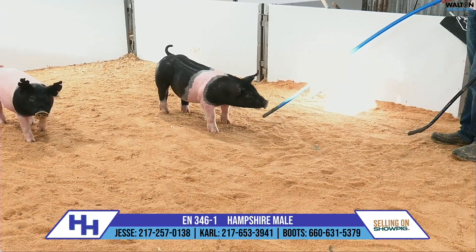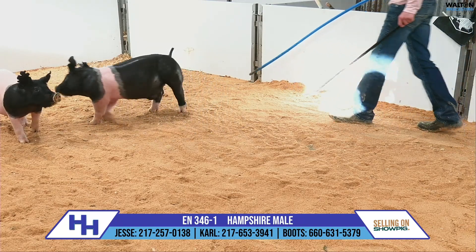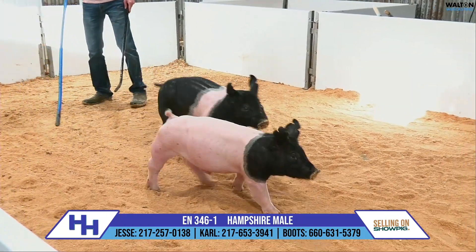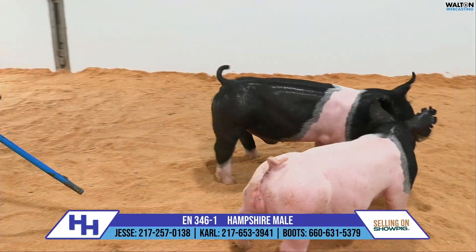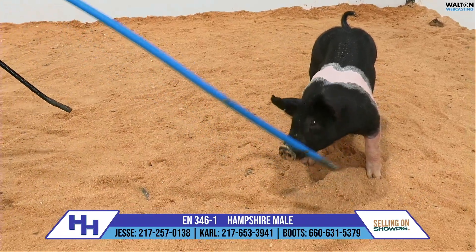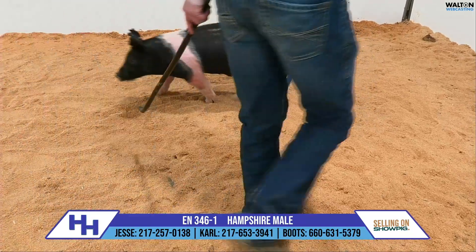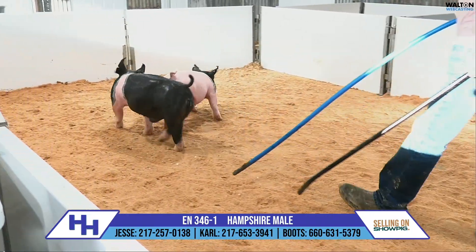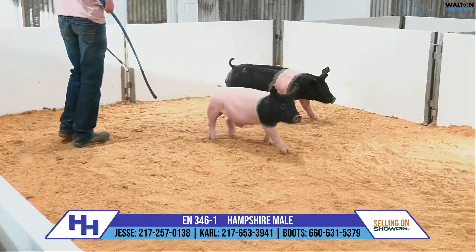We've got a Hampshire male here out of the 346 litter, and I'll give you a rundown on this particular pedigree. These are 345s out of a Lion's Share daughter, and that's been a genetic combination that's been pretty consistent and pretty predictable here of late. 345 is a Top Gun son that we raised here and kept internally and have used pretty hard — across nearly, if not all, most of our Hampshire sows to this point — and have really liked what we've seen.